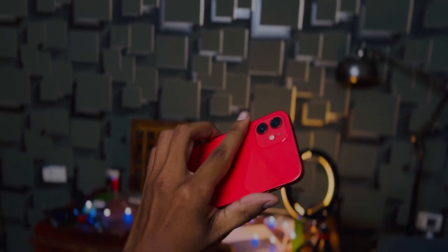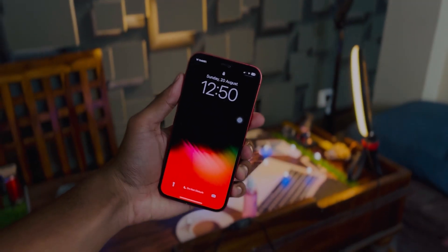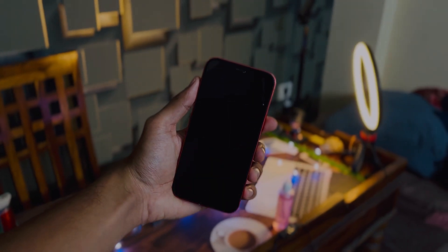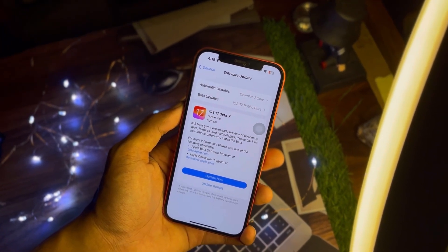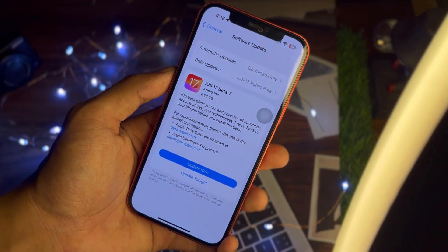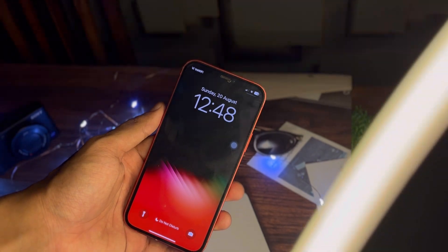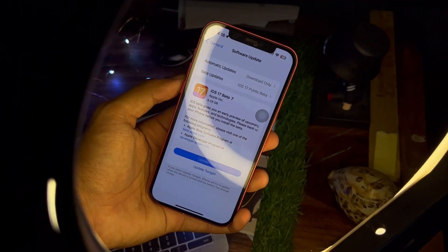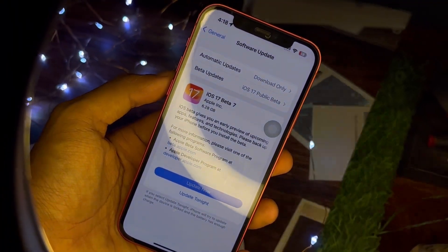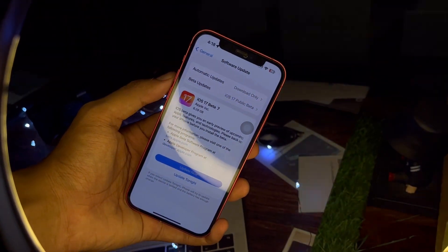Hello everyone! In this video we are going to talk about iOS 17 beta 7. We are so close to the public release. Apple will be coming up with an event when we will have the official release of the iPhone 15 series, and along with iPhone 15, Apple will also release iPadOS, watchOS, and all the software to the public, which will be coming up in less than a month.